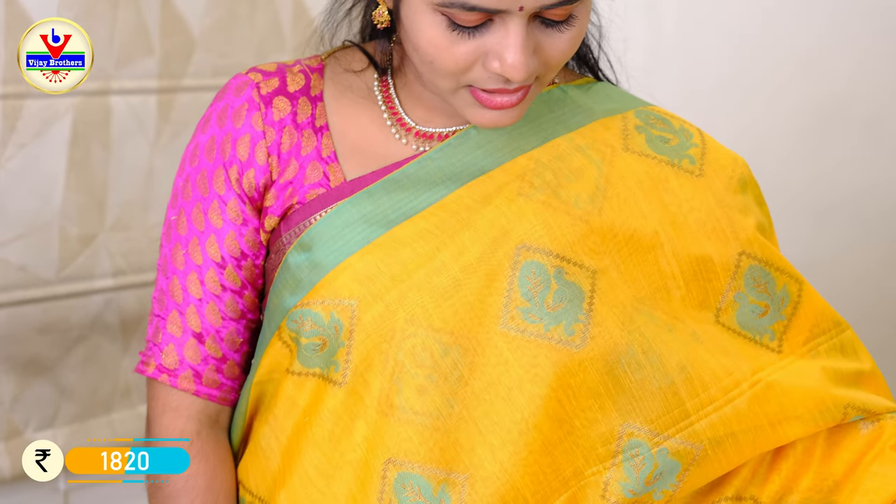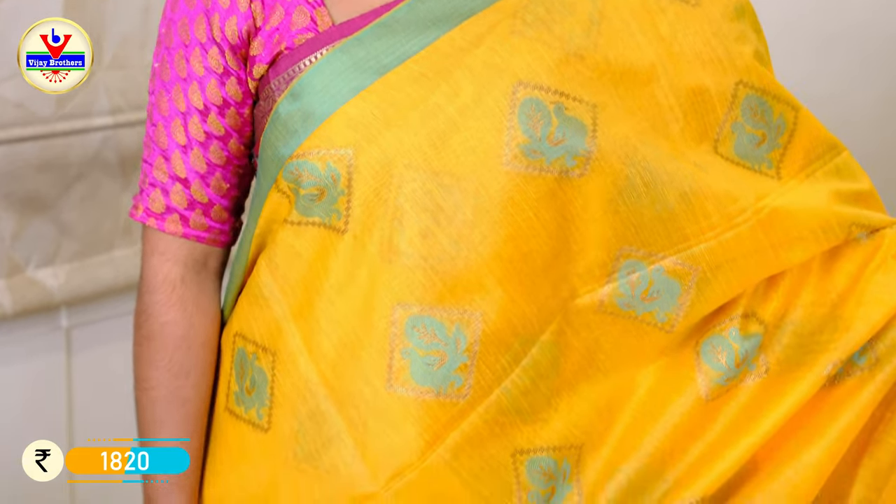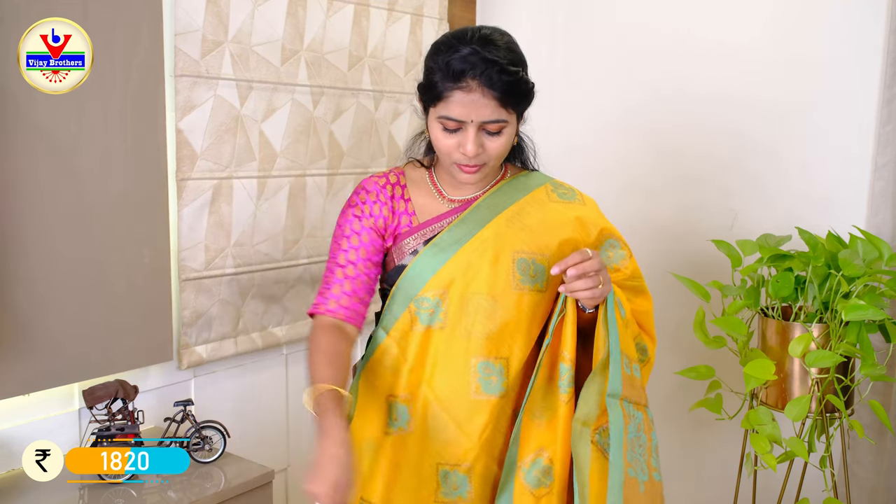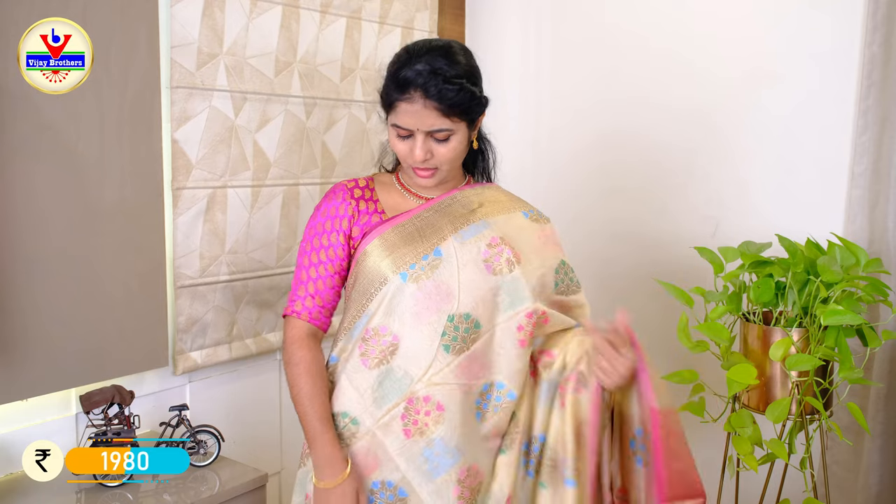This is a combination of colors in the chandari fabric — mustard and seagreen. This has seagreen and thread weaving, with peacock and peach designs. We also have a finch border, tassels, and a blouse. The fabric is comfortable and complete. The price is ₹1820.